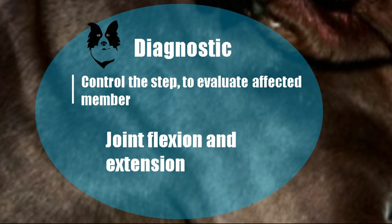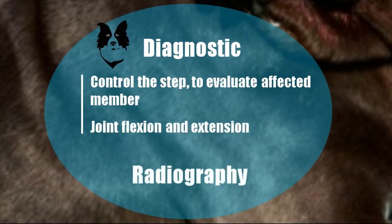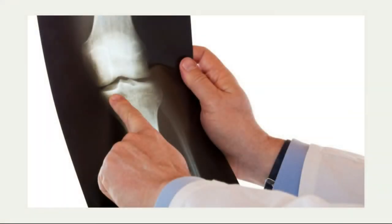In the X-ray, we always need to take two images: one from the front and one from the side. If the puppy is not growing correctly and something seems wrong — a paw is uncomfortable, a joint hurts, or it limps — it does not necessarily mean it is a developmental orthopedic disease.